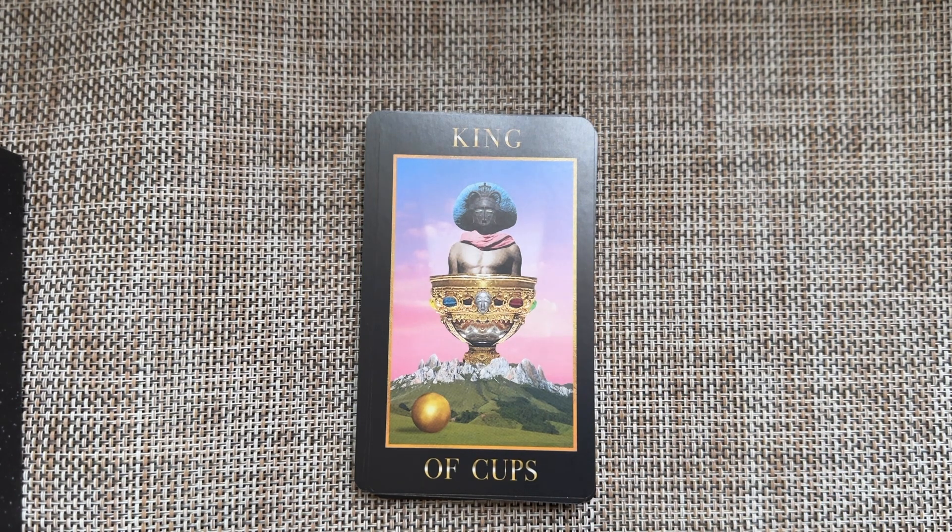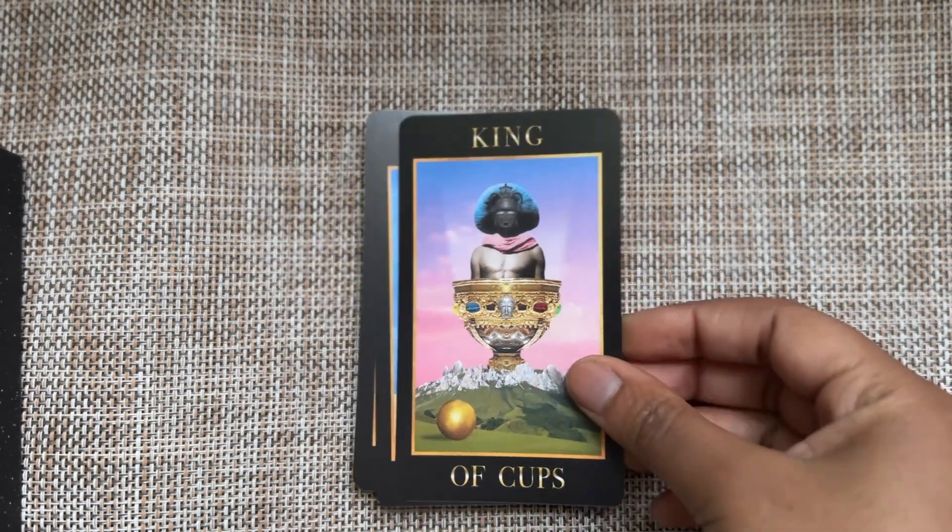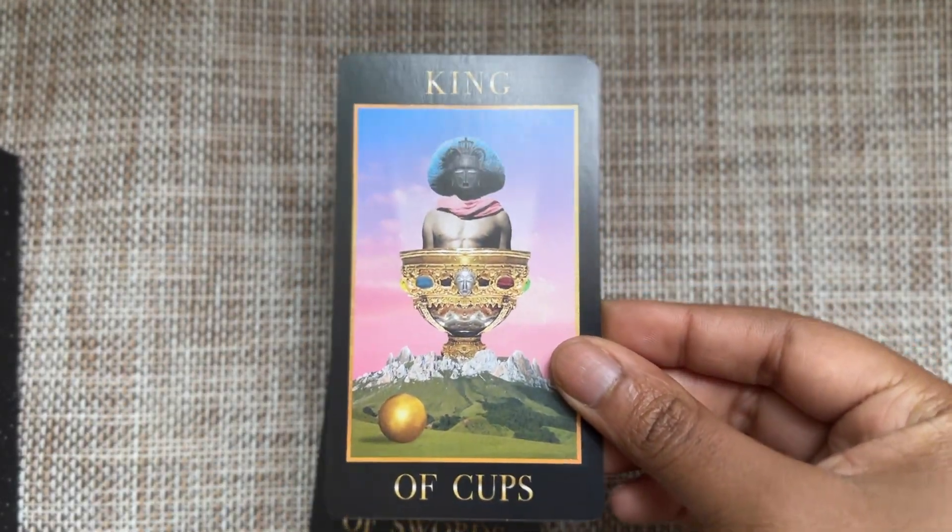King of Cups — he's just basking in it, sitting in it, bathing in it. Is this an egg or is this a globe? Yeah.